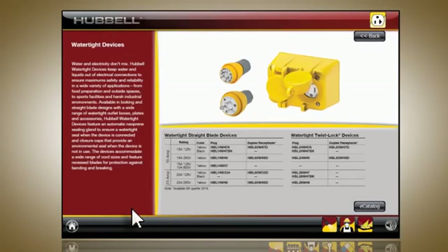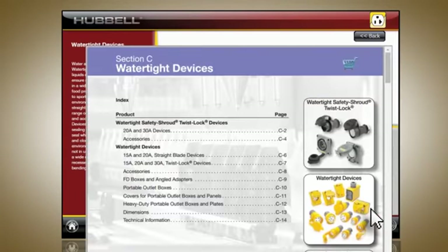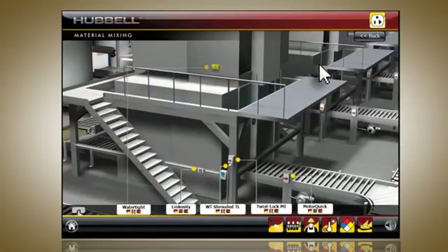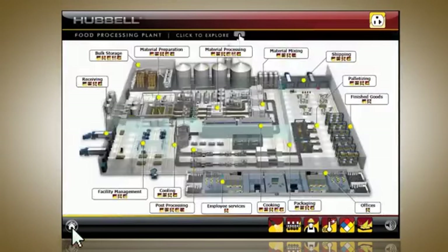If you would like more information on a certain product, click the e-catalog button to visit the Hubble product catalog. If you would like to go back to the previous screen, use the back button in the upper right-hand corner. To return to the main plant view, use the home button in the lower left-hand corner. Click on the button below to begin the virtual Hubble Manufacturing Facility eTour.